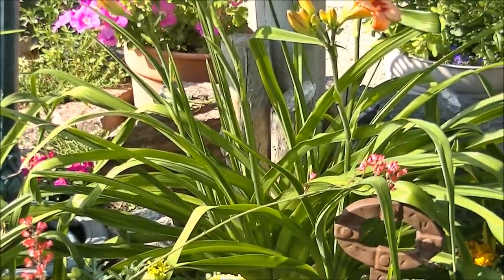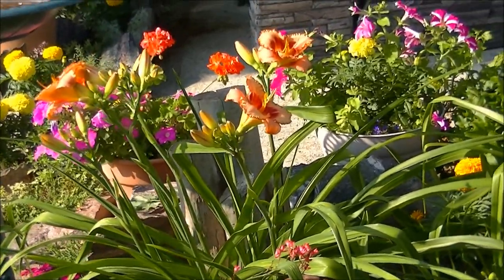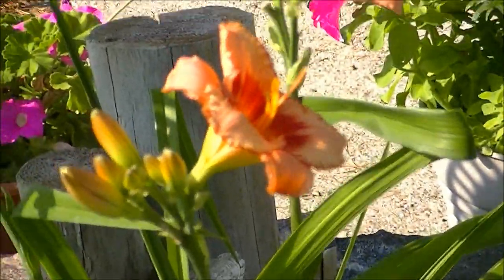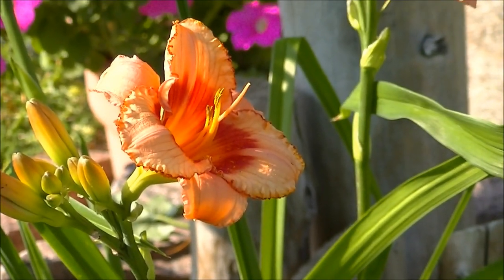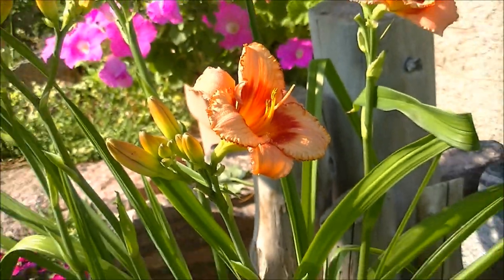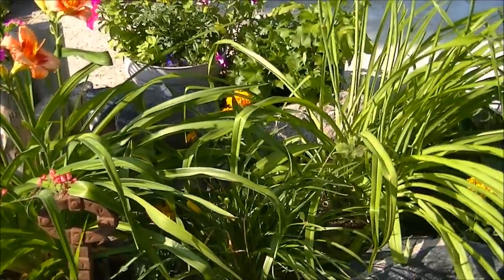Then up here we have Debbie. Debbie is a really gorgeous salmon pink with a bright red center. Very pretty. Again, a beautiful plant that is very productive. We're going to have a lot of blooms this year.